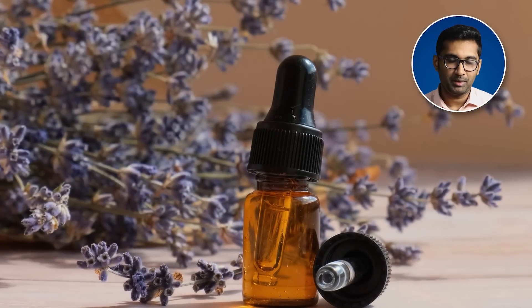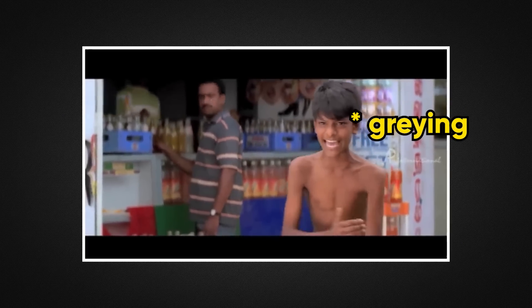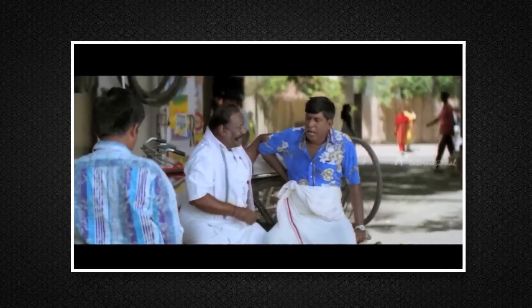You can also improve the melanocyte reserve in the scalp. If you start early when exhausted, you can delay graying. Once graying starts, you can slow it down. Prevention is better than cure, because once you have 50% graying, treatment options become very limited.